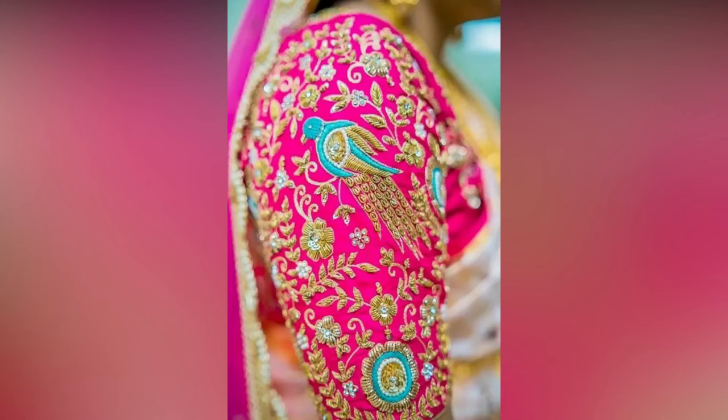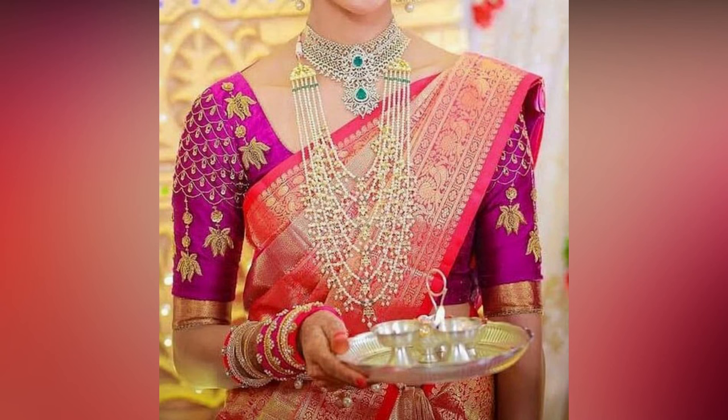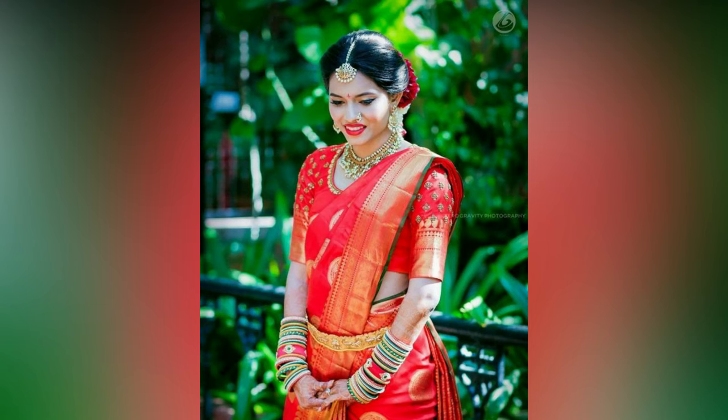The bridal blouses with Aari work on them look grand and royal and accentuate the entire wedding outfit of the bride. These blouses are counted as an ideal choice for brides who wish to go all grandiose and regal with their wedding outfit and wish to make all heads turn with their stunning looks.